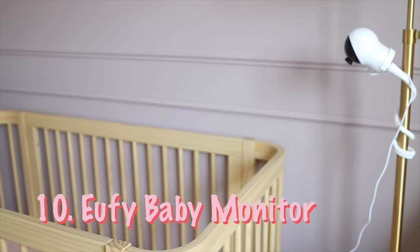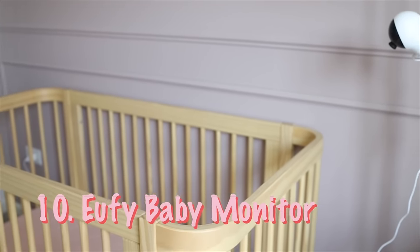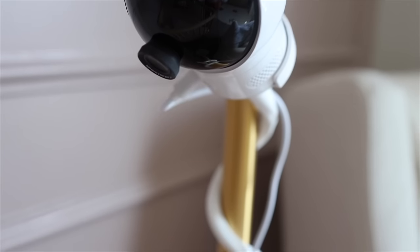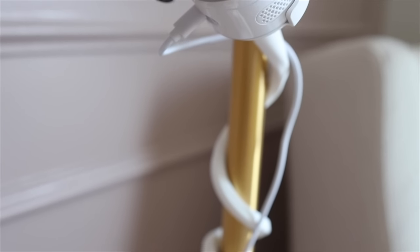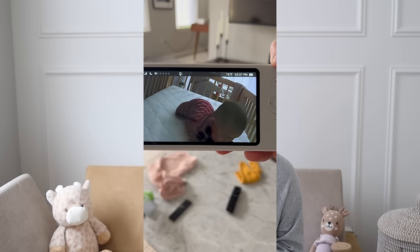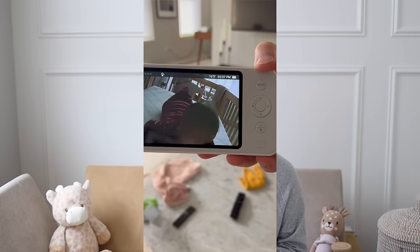Next on our list is the baby monitor. We actually have two — a Nana and a Eufy. We prefer the Eufy for convenience because it's easier to carry around a physical monitor rather than having an app running on a device all day draining the battery. We did a lot of research and couldn't decide between the two, so we bought both using our HSA money. We do use the Eufy more, and we only use the Nana when we're not physically home and just checking up on Ella.